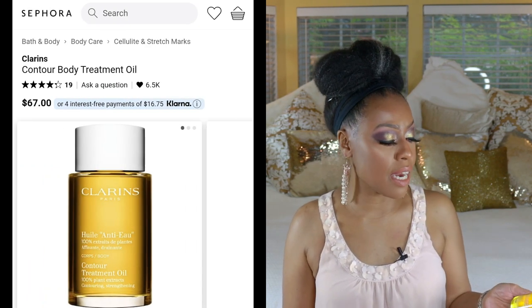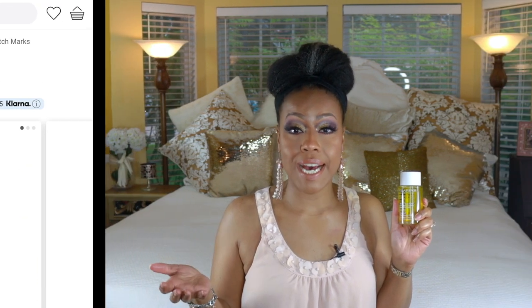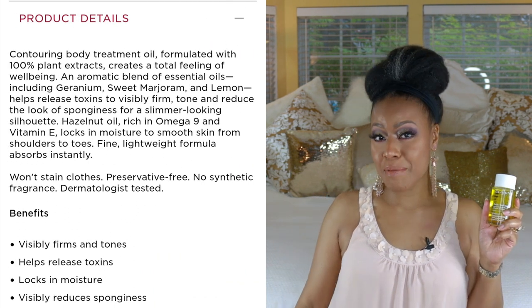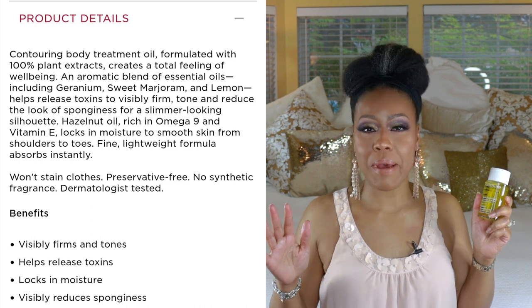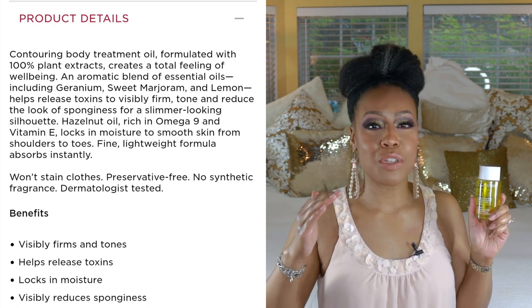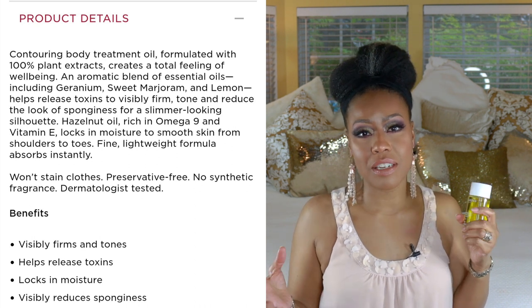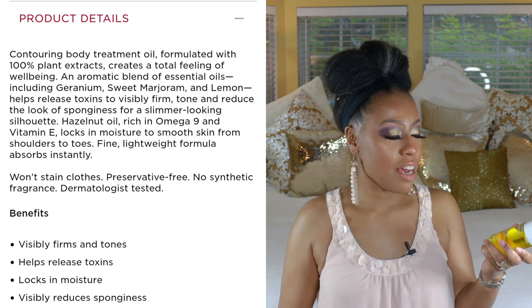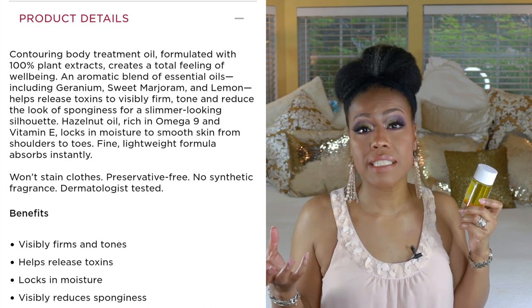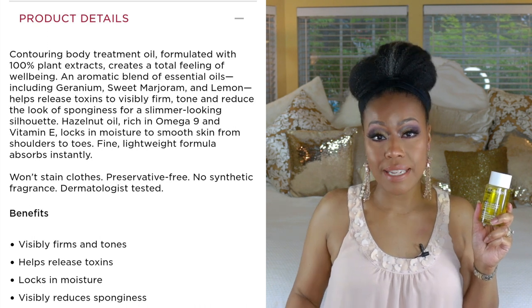This next one was sent to me by Clarence and I'm really excited about it. This is a Contour Treatment Oil that's supposed to help relieve your body of toxins, firm the skin, and eliminate that spongy look — yes, I'm talking about cellulite. I've been using this on my hips and everywhere I've got bad cellulite. I'll need to come back and update you after using it for a while, and I've also been exercising, so it'll be a twofold effort.